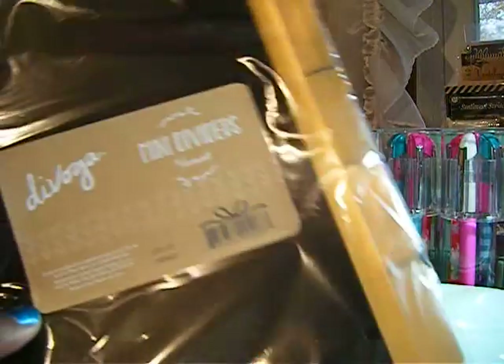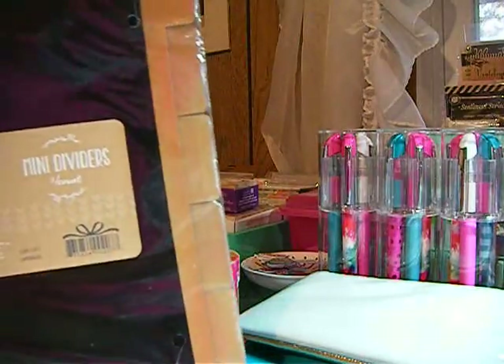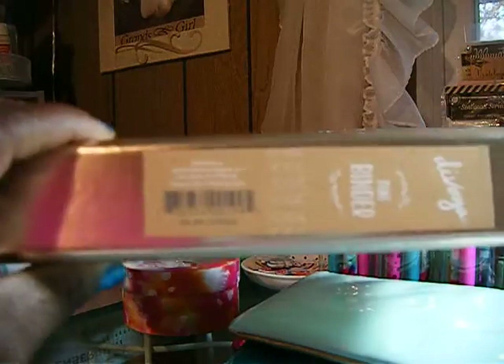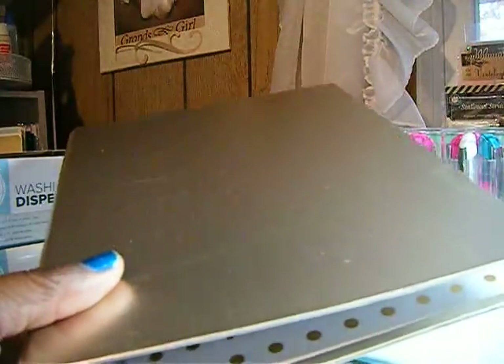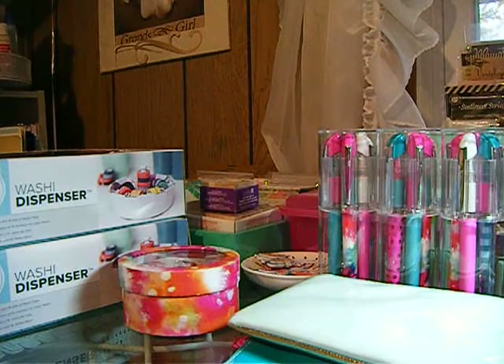Then I got a divider and some mini dividers — the dividers were 81 cents. And then I got a small mini binder to go with the dividers; it has white polka dots on the inside, and the binder was 50 cents.